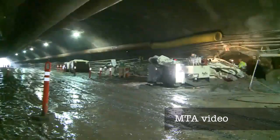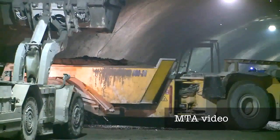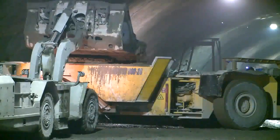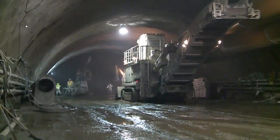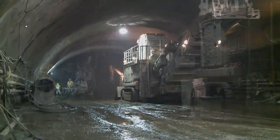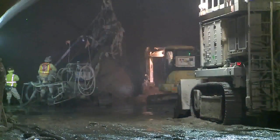Excavation on the two-lane tunnel with its seven cross passages began in August 2010 by contractor Tudor Saliba and its subcontractor Foxfire Construction. The NATM, or sequential excavation of the 3,300-foot-long tunnel, advanced from both portals with breakthrough of the top heading coming in December 2011.